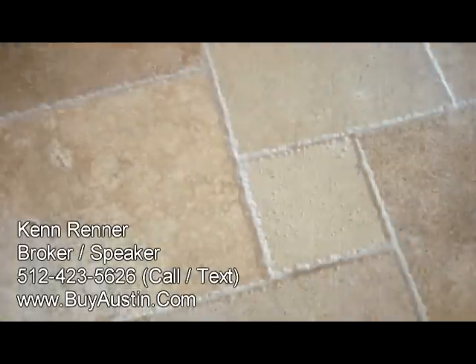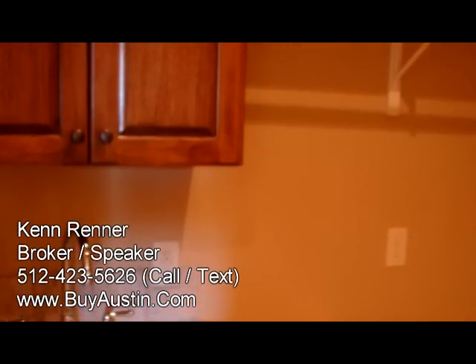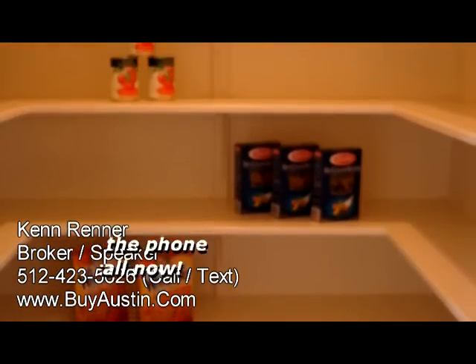You'll notice the intricate pattern of the travertine marble floors. Next to the kitchen, you have a large utility room, a built-in sink, a walk-in pantry, and an executive office.